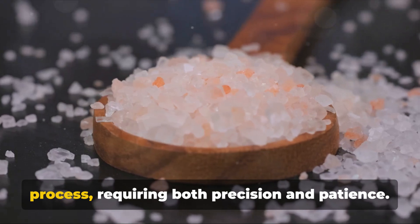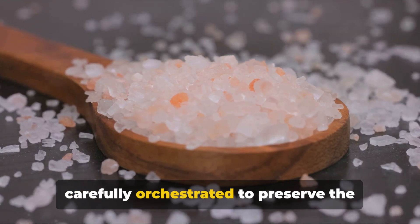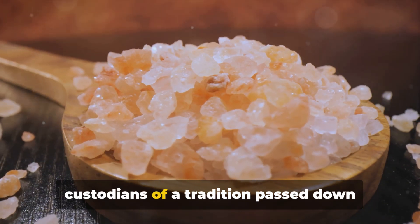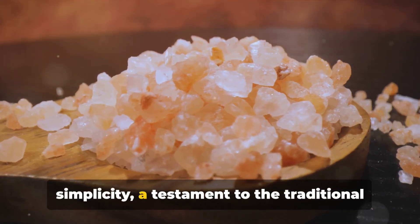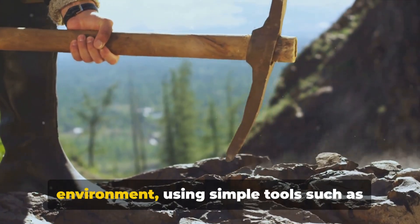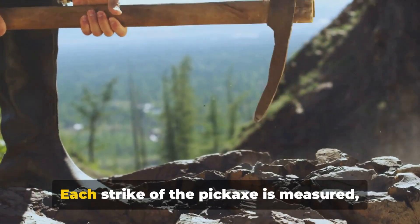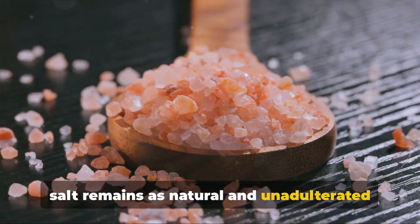Mining Himalayan salt is a meticulous process requiring both precision and patience. It's a dance between man and nature, carefully orchestrated to preserve the purity of this ancient mineral treasure. The process begins with the miners descending into the depths of the Himalayan mountains. They're not just miners — they're custodians of a tradition passed down through generations. The salt extraction process is steeped in simplicity, using simple tools such as pickaxes and shovels rather than heavy machinery. Each strike of the pickaxe is measured, each movement calculated, to ensure the salt remains as natural and unadulterated as possible.